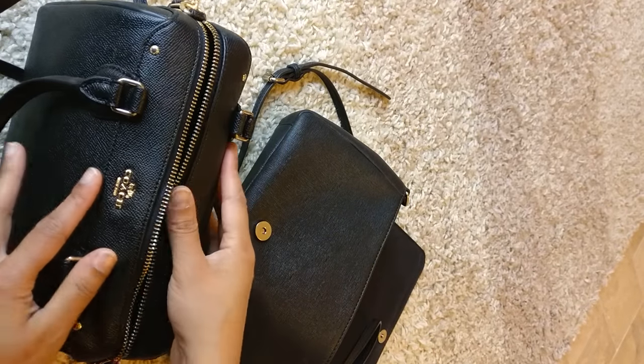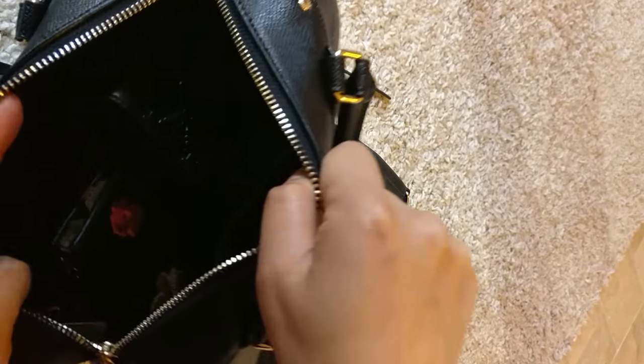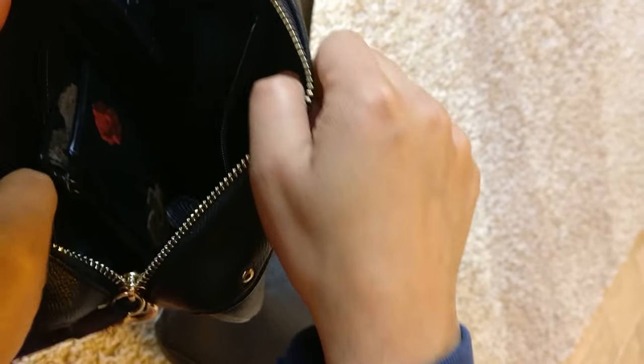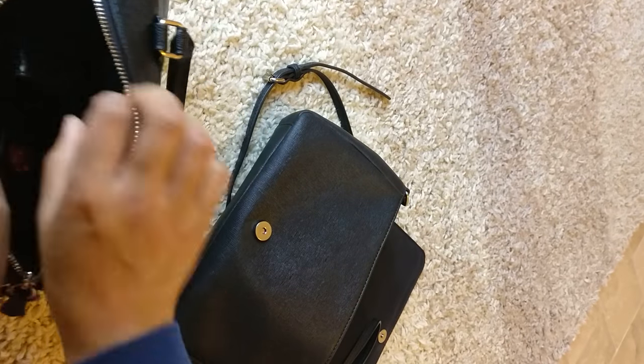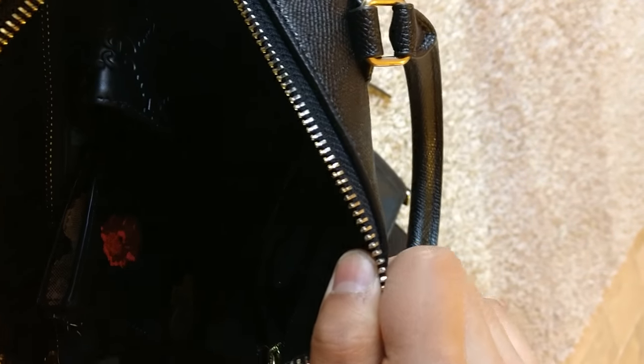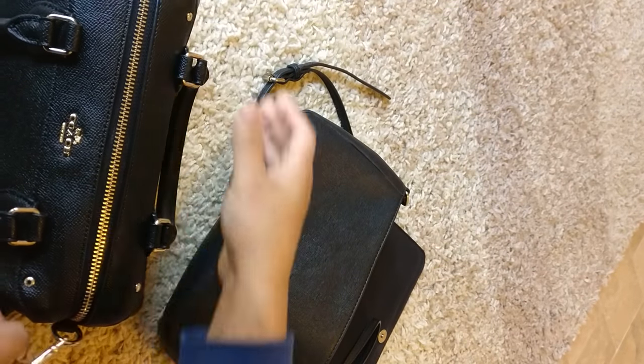Of course I would stick my phone in here too, but that's what I'm recording on. If you take a look inside, there's about this much room for me to stick my gloves, my scarf, my mittens, and earmuffs if I needed to. I like this bag!